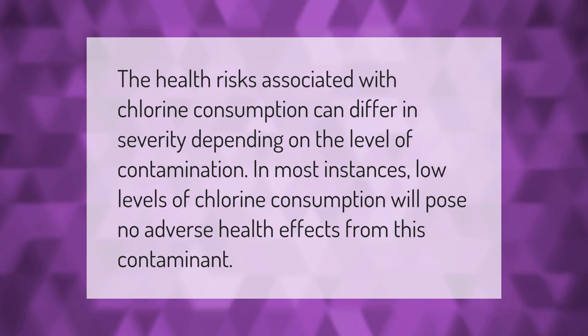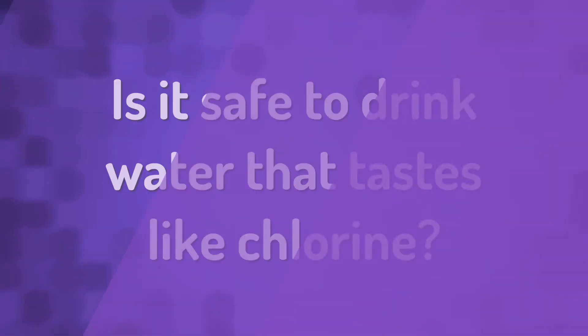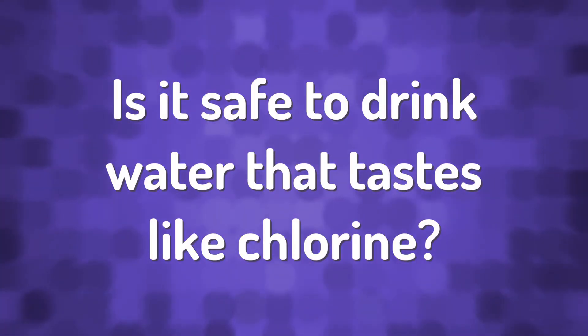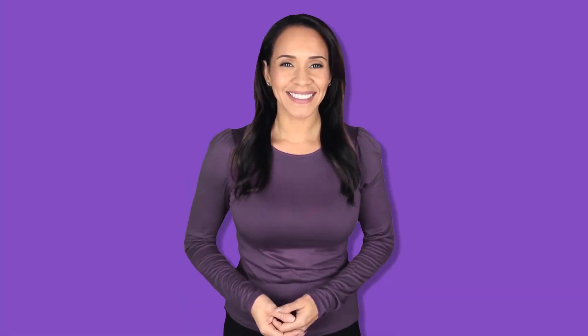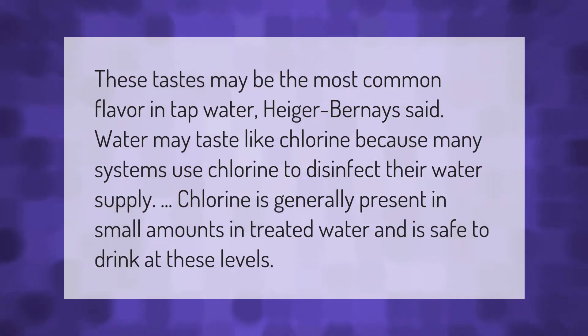These tastes may be the most common flavor in tap water. Water may taste like chlorine because many systems use chlorine to disinfect their water supply. Chlorine is generally present in small amounts in treated water and is safe to drink at these levels.